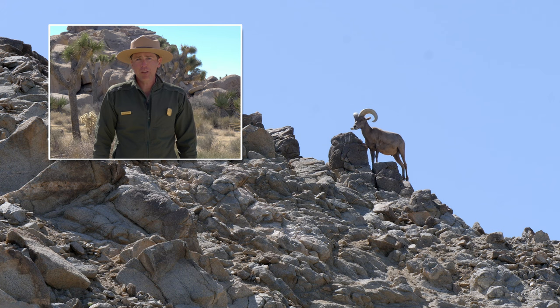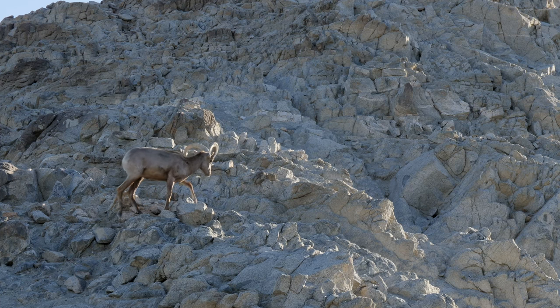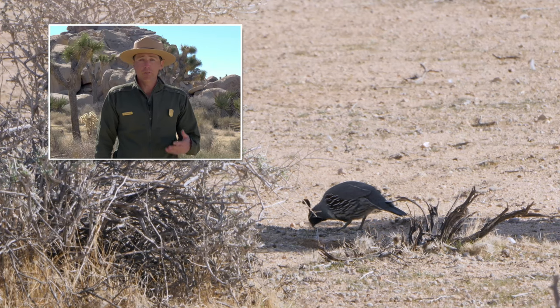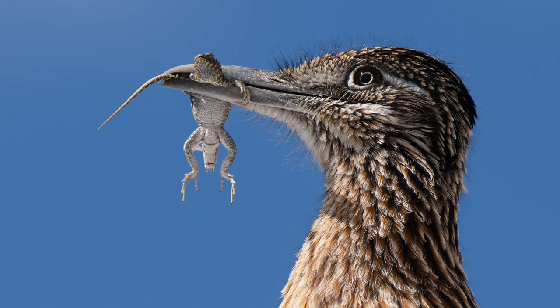In the summertime, bighorn sheep can go three to seven days with no water. They'll travel for miles to find water, and when they do, they can drink gallons at a time. Some animals can get most of the water they need from the food they eat, whether that's seeds, insects, and even lizards and mice.